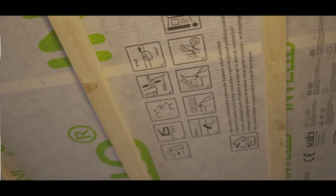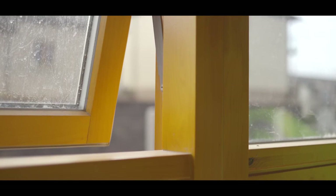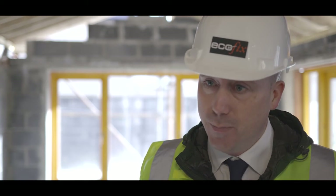Windows are vitally important — we have to get that right day one. We fit our window system in the insulation zone, ensuring a thermal bridge-free detail, and we also use an intello tape to ensure continuous air tightness at these junctions.